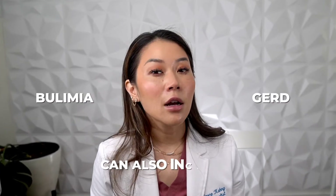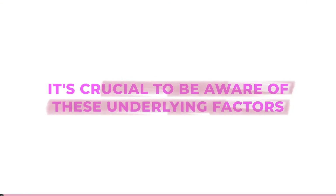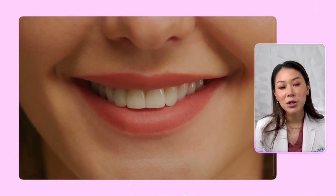It's worth noting that certain medical conditions like bulimia or GERD can also increase the risk of enamel erosion. It's crucial to be aware of these underlying factors and address them for optimal dental health.